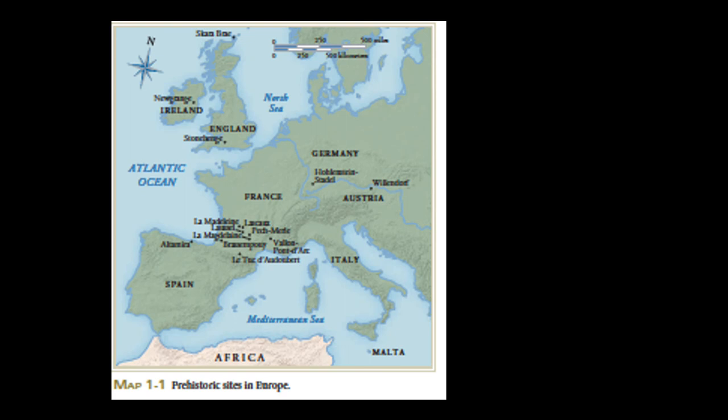We start art history in chapter one with Paleolithic and Neolithic art. Every class I give you a map of where we're looking at art, because it helps you visualize what life was like for the people who made it. We'll look at art in France, mostly southern France, northern Spain, Austria, and southern Germany. For Neolithic art, the big famous work is Stonehenge in Salisbury, and we'll look at a few things from Ireland.